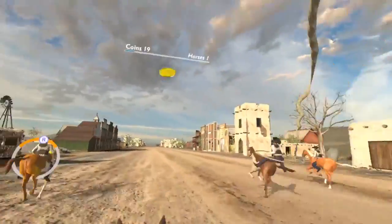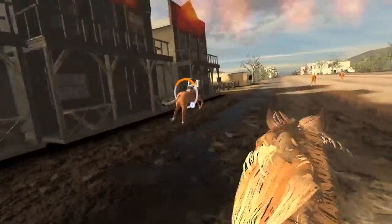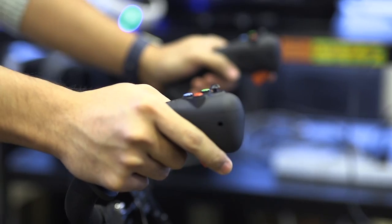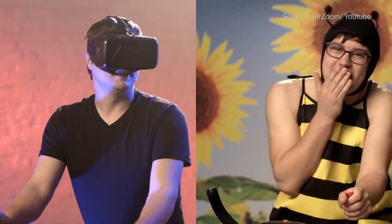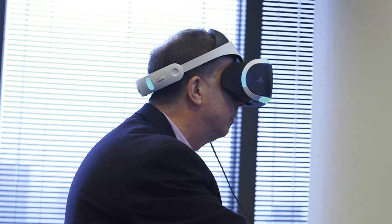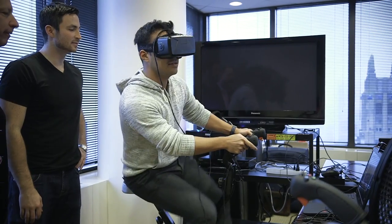All of these worlds are created in Unity, so it's pretty easy to create new games, which is great because the Verzoom system only comes with five games right off the bat. Some are incredibly trippy — Pollinator, for example, puts you in the role of an insect buzzing around a garden pollinating flowers.